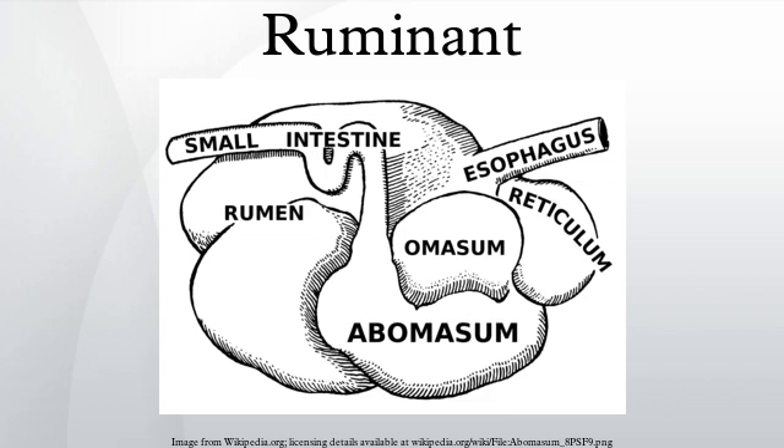Ruminating mammals include cattle, goats, sheep, giraffes, yaks, deer, camels, llamas, antelope, and some macropods.